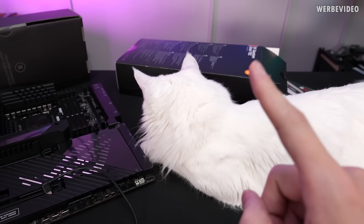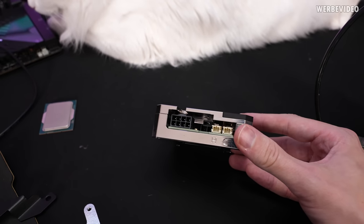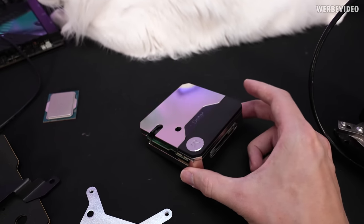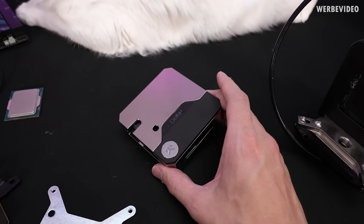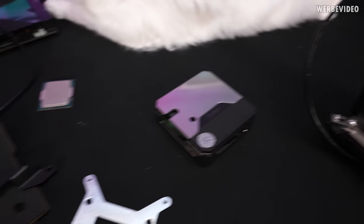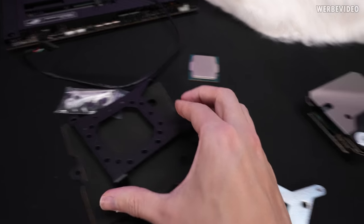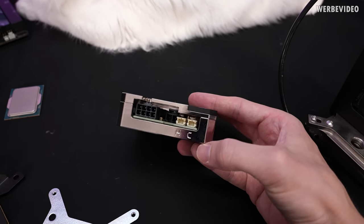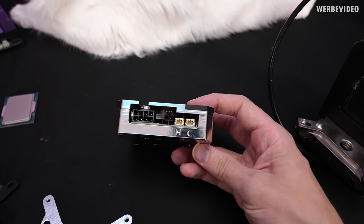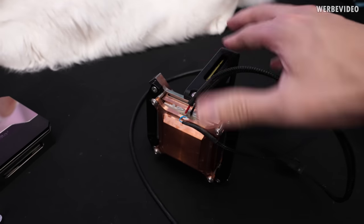Cats are always known for dropping things and she should not drop the 13900K. Going back to our control unit of the Delta 2 — I was first unsure if it's just using the same thing in a new housing, but the updated version allows you to mount it conveniently on a 120mm fan spot inside your case. That's what this adapter is for. It's definitely going to be much more aesthetic. I also noticed this one has two temperature sensors — H and Z, basically hot and cold. The previous version only had one temperature sensor on the bottom.